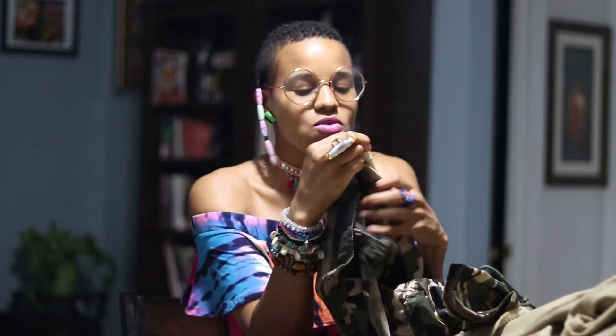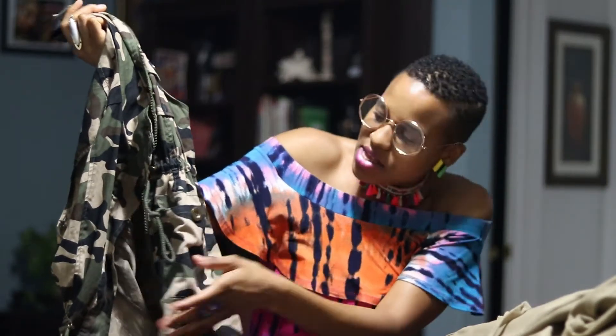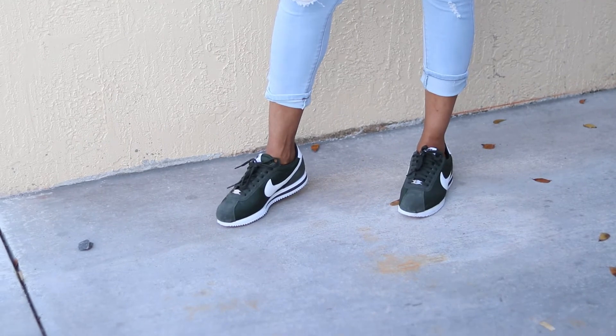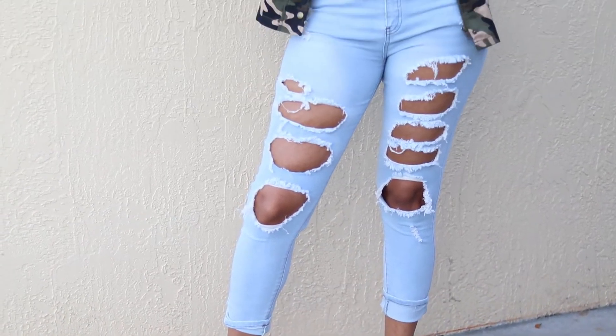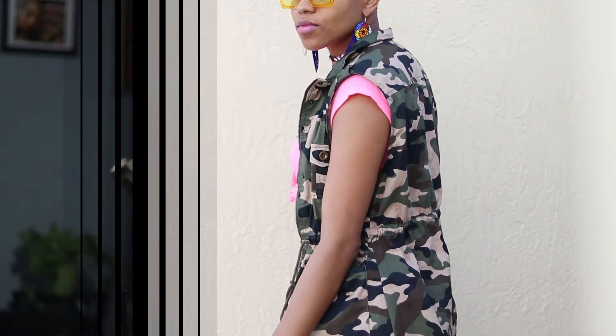Next we have this camo vest — it's really cute. It has strings where you can pull to cinch in your waist. It's on the longer side, not a short vest. This is a size medium and I got it off the clearance rack — $7, down from $13. You can pair it with anything. I would pair it with neon colors for contrast, but beige or black works too. Stuff you think doesn't match — as long as it looks cute, it works.